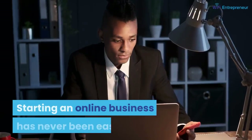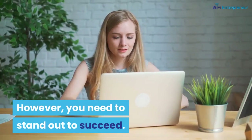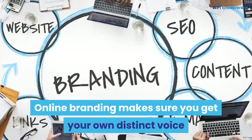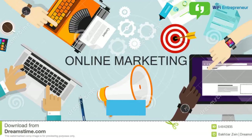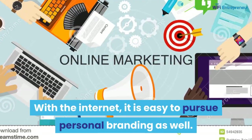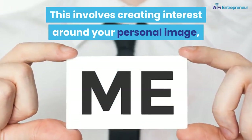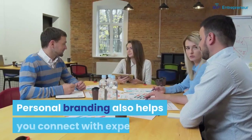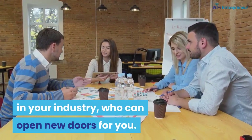3. Branding. Starting an online business has never been easier. However, you need to stand out to succeed. Online branding makes sure you get your own distinct voice and put a unique spin on your offerings. With the internet, it is easy to pursue personal branding as well. This involves creating interest around your personal image, which will make your business look more reliable. Personal branding also helps you connect with experts in your industry, who can open new doors for you.